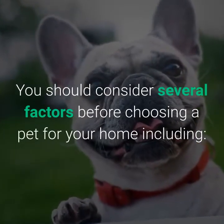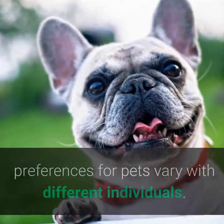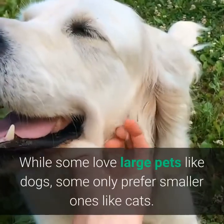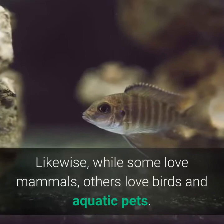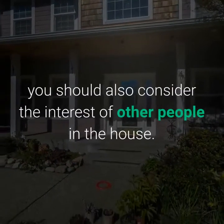One of seven: consider your preference. The preferences for pets vary with different individuals. While some love large pets like dogs, some only prefer smaller ones like cats. Likewise, while some love mammals, others love birds and aquatic pets. If you are not the only one staying at home, you should also consider the interests of other people in the house.